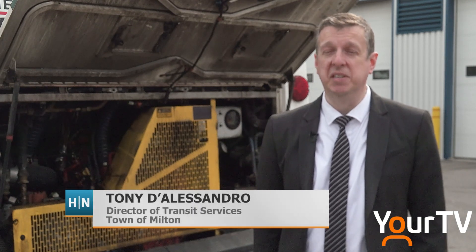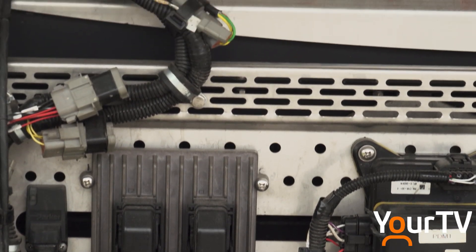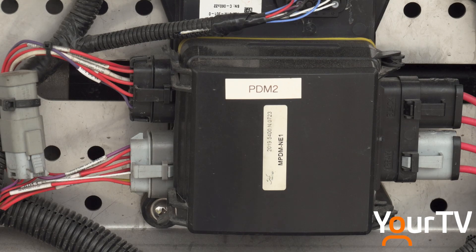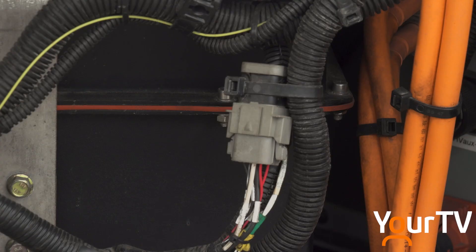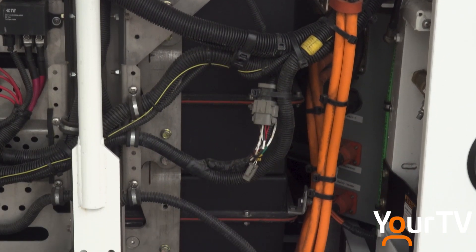One of the key advantages of exploring this as a potential alternative is the readiness and the speed in which we can convert something. MTB Transit Solutions can convert this project within six to eight months. Currently, given supply chain issues related to new bus purchases, the lead times are quite long and longer than that.